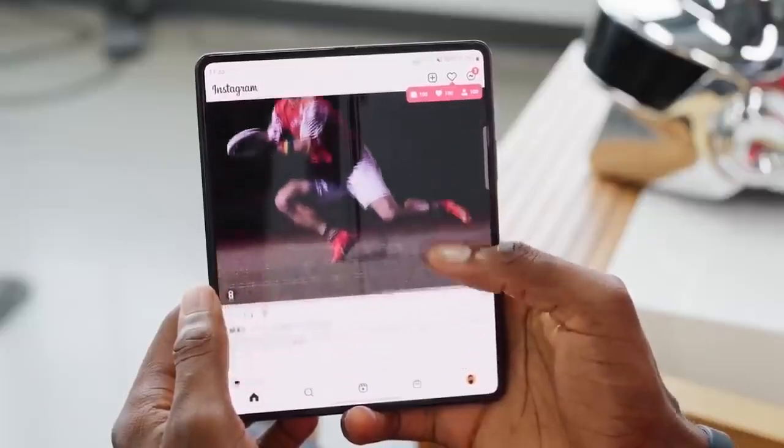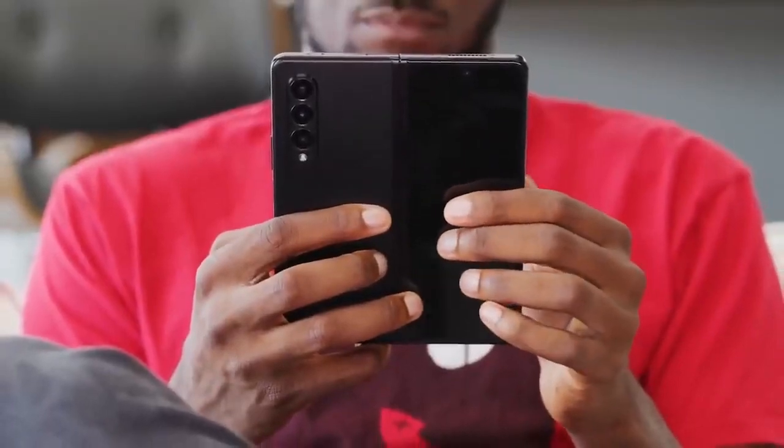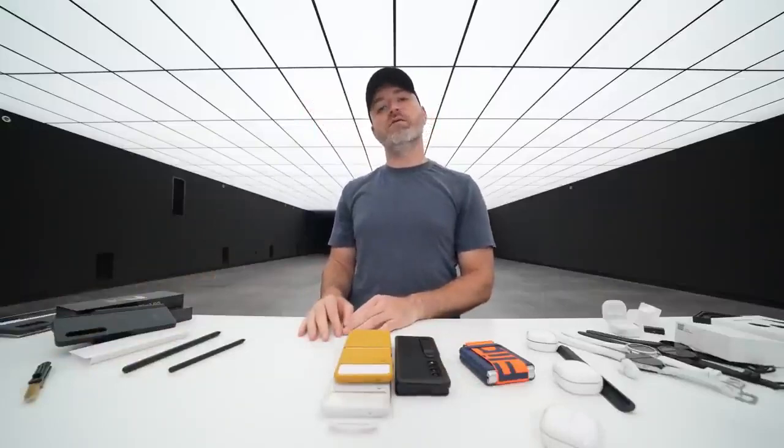Overall, I can't lie — I've really just been enjoying using the Fold because it's so different from a normal phone. What a time to be alive, folding smartphones — it's real, they're here to stay. We're on the third version. Way to go, Samsung.